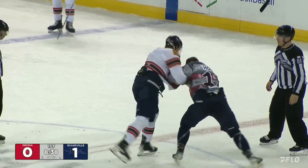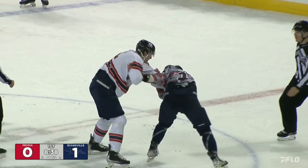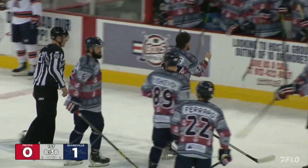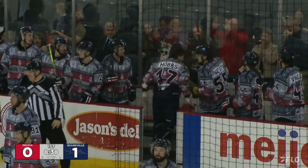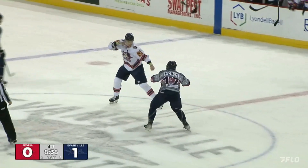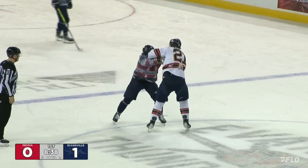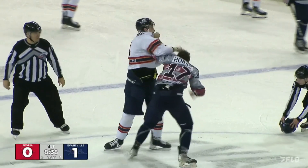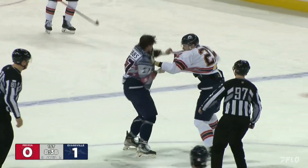Oh yeah, Hobbs is bleeding. Kennedy continues to lay a couple, and now Hobbs has had enough — he is bleeding all over the center-ice circle. Spencer Kennedy with a couple of huge right hooks, and that cut Hobbs just above the eye, right at the side of the temple. That third hit by Kennedy was the one that got him.